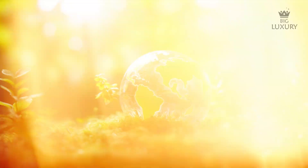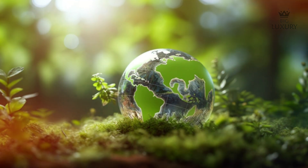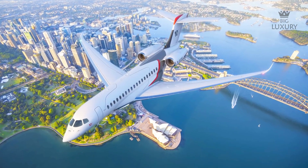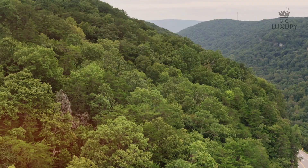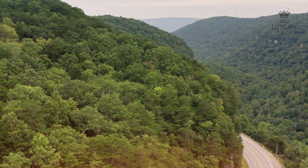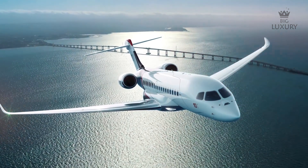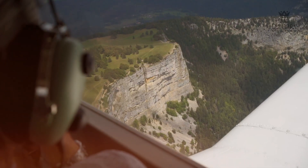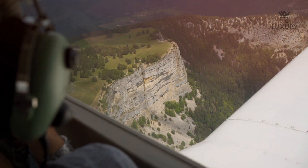In today's world, sustainability is a critical consideration for the aviation industry. The Falcon 10X is compatible with sustainable aviation fuel (SAF), supporting efforts to reduce carbon emissions and environmental impact. By operating with SAF, the Falcon 10X not only meets the demands of eco-conscious travelers, but also contributes to a greener future for aviation.